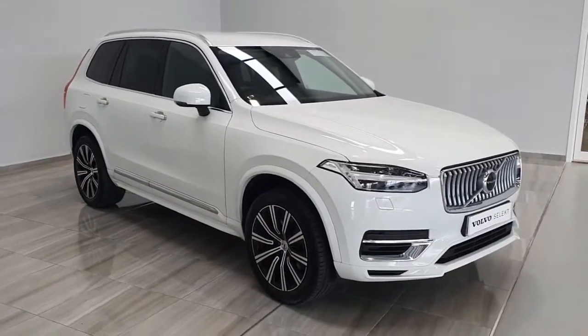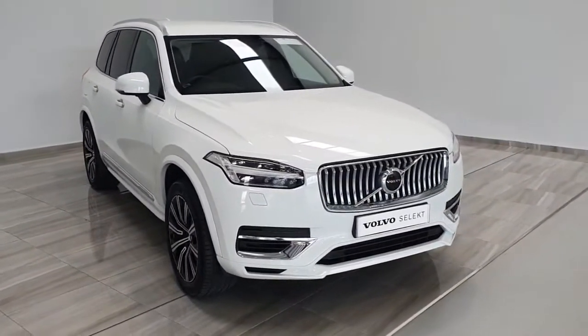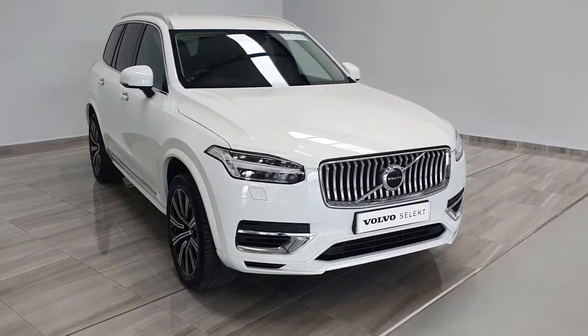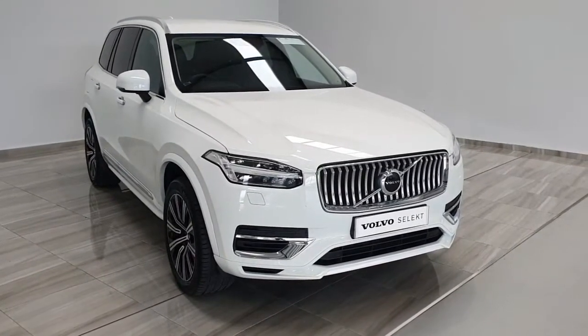This Volvo XC90 will come fully serviced by ourselves here at Findlay Motor Group, complete with warranty. Should you have any further questions on this XC90 T8 Inscription or would like to arrange a test drive, please contact us at 045 431 725.